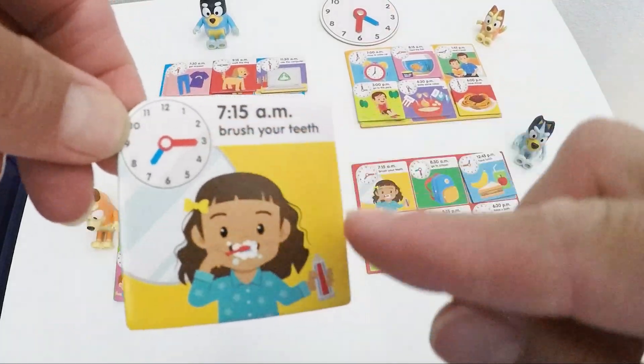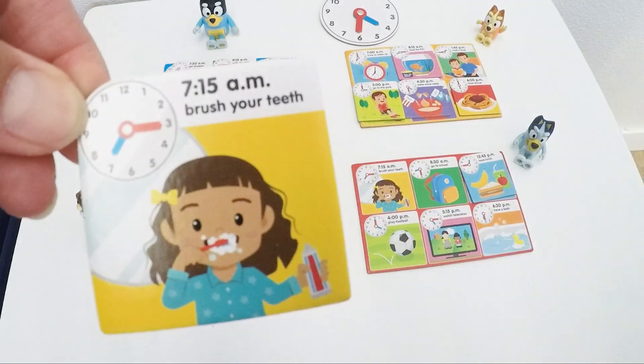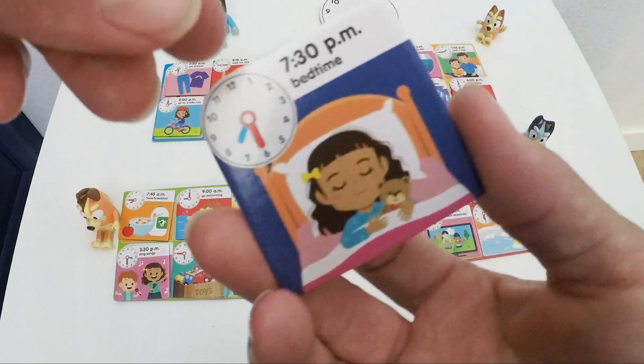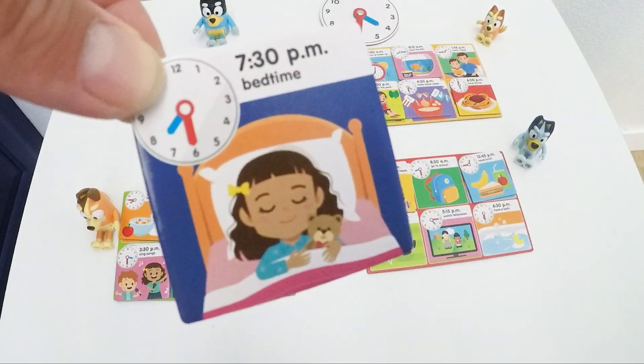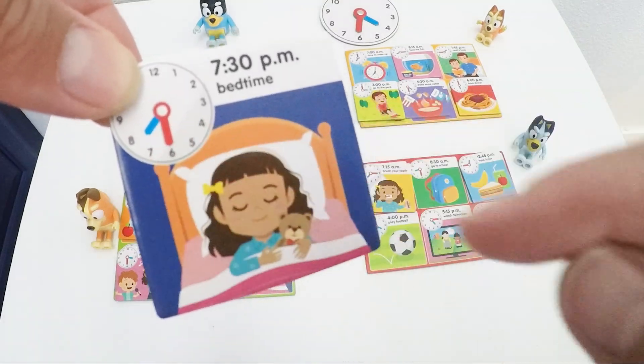Brush your teeth at 7:15 — so blue is on 7 and red is on 3. This was the one Bluey was missing. And this is bedtime at 7:30 — so blue is past 7 and red is on number 6.